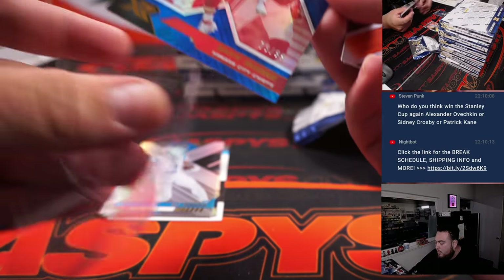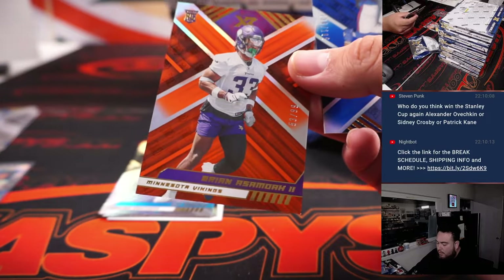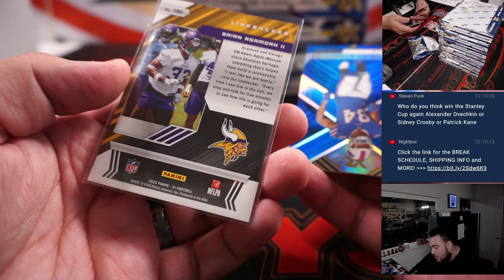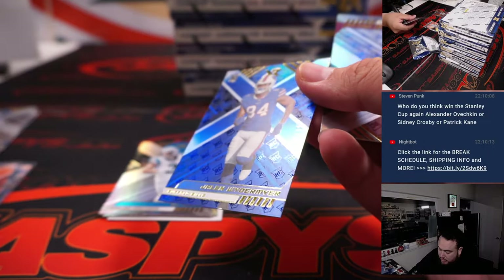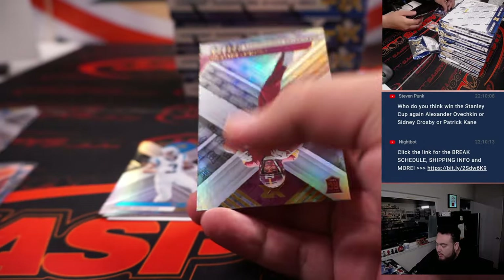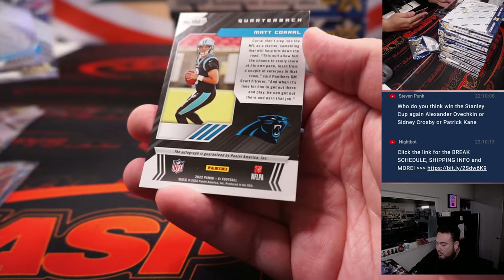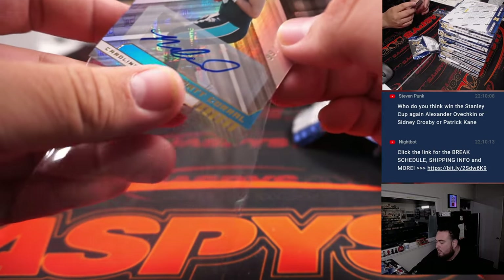We have Rookie Exposed, numbered to 99. We have a Brian — sorry, I can't even read that. Awesome one. And then we have Jalen Weidermeyer, $1.99. Matt Corral, $1.99 — that is the auto.